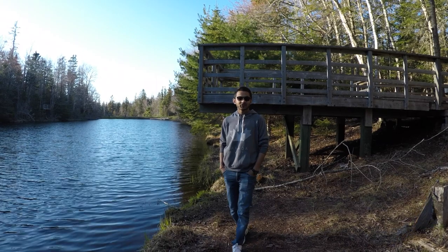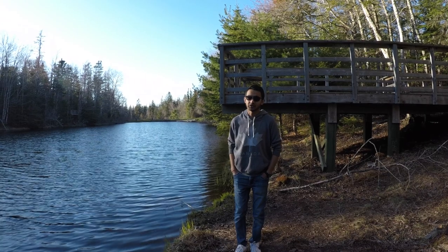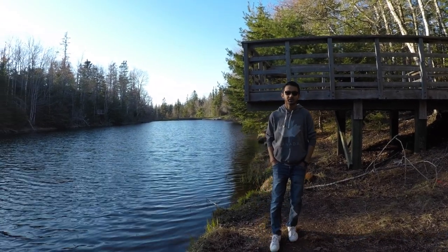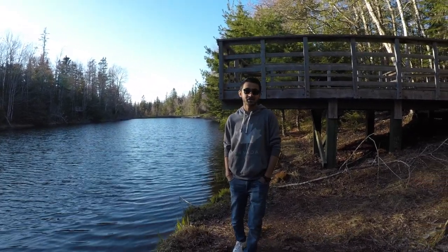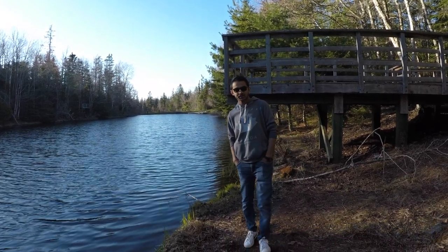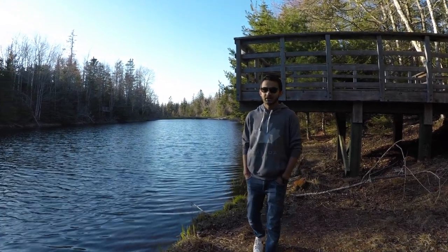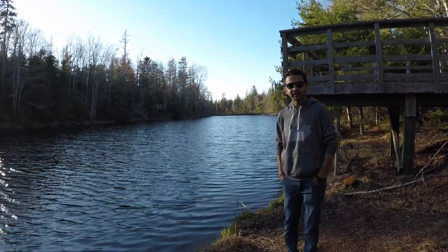Hey guys, end of the video now. I hope you guys enjoyed the video of Mooney's Pond — it's a lovely trail. So if you're in PEI and haven't come here, make sure you do visit. This was my first visit and I enjoyed it. I'll be coming up with more videos soon. Summer started now — hopefully it doesn't get bad and stays warm. And other than that, stay tuned.